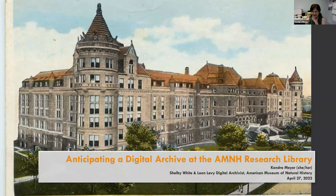My name is Kendra Meyer. My pronouns are she, her, hers. Thanks for having me. I'm the Shelby White and Leon Levy Digital Archivist at the American Museum of Natural History. One part of my job is to work closely with the systems librarian to implement and subsequently manage a new digital asset management system. This is the first DAMS being administered by the library, and because of this, we finally have the resources to realize a working digital archive program.